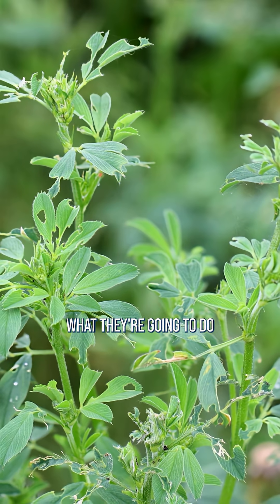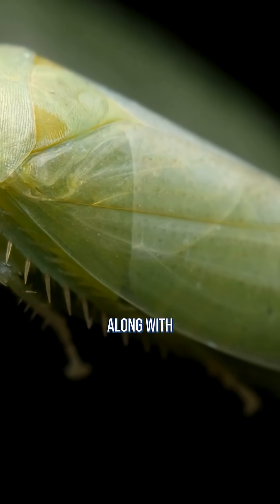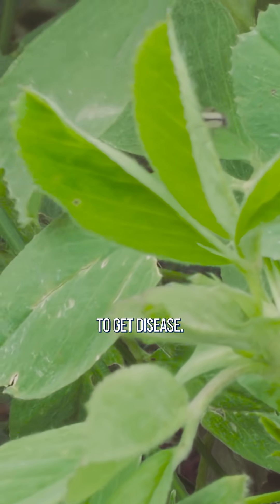With these leafhoppers, what they're going to do is they are going to be piercing into the leaf. Unfortunately, they, along with most other insects, are either going to inject disease or inject some kind of toxin, or even just opening up the plant — it's more likely to get disease.